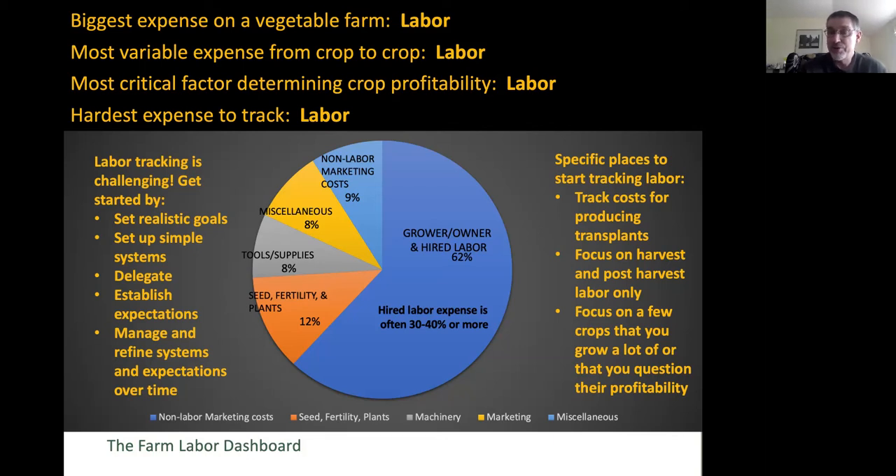Another option is to focus on harvest and post-harvest handling labor only. That's actually the biggest share of hired labor—and thankfully so, because if you're not spending the most time on harvesting and getting your product out of the field and to market, that could be a problem. If you're spending way more time on weed control than on harvest, that could spell a problem.